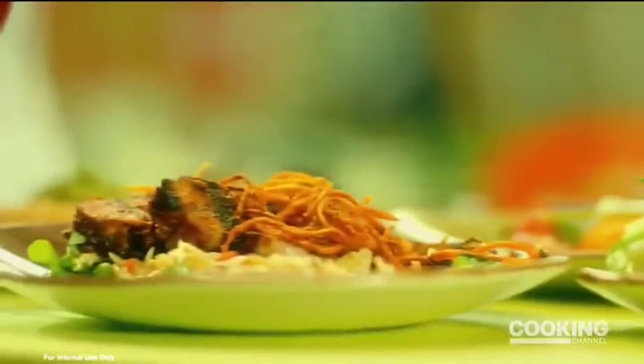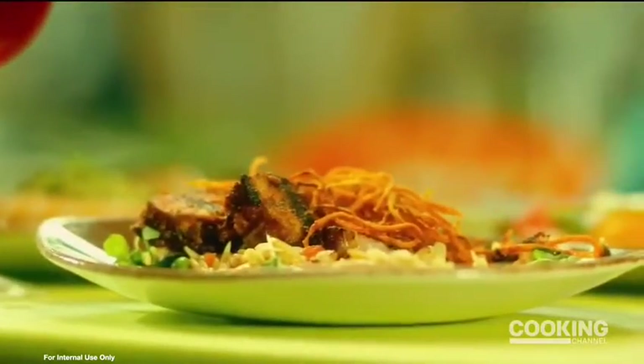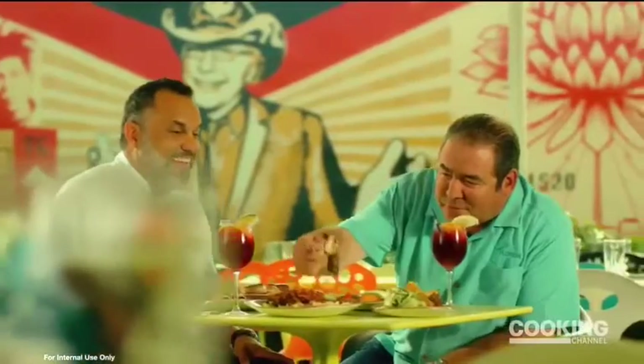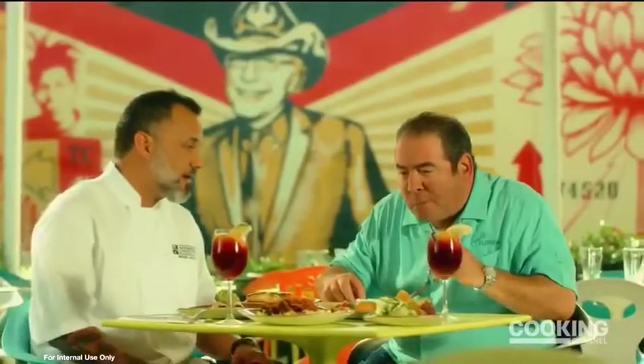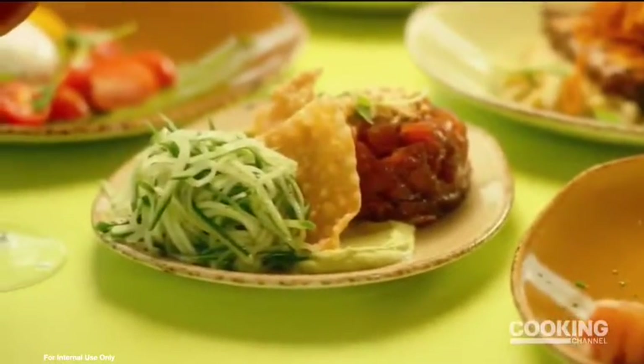Over here we have our adobo rub pork belly served over orzo. So this is probably one of the most popular dishes, right? It is. I kept the orzo cold versus hot — we're in a very hot climate and weather.